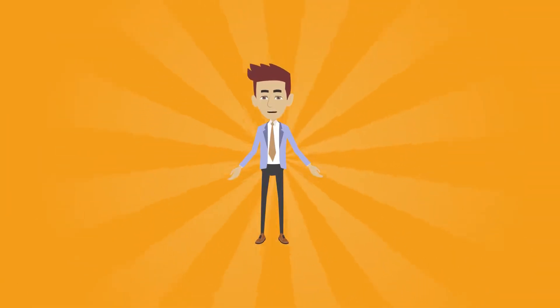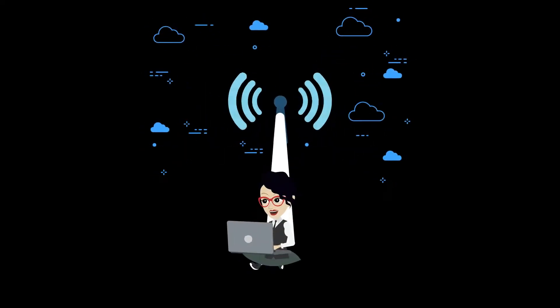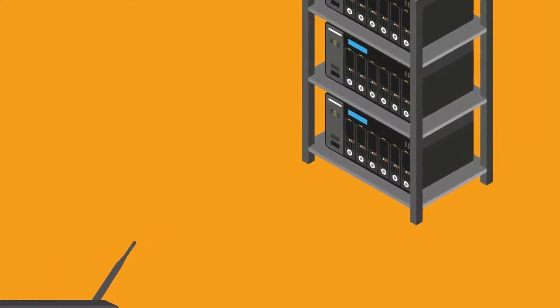Here are some things you will need to do and know before we start installation. Internet: your internet must be hooked up and working before we start. Have your internet provider relocate your router to the tech closet where your new equipment rack will be located. High voltage power.